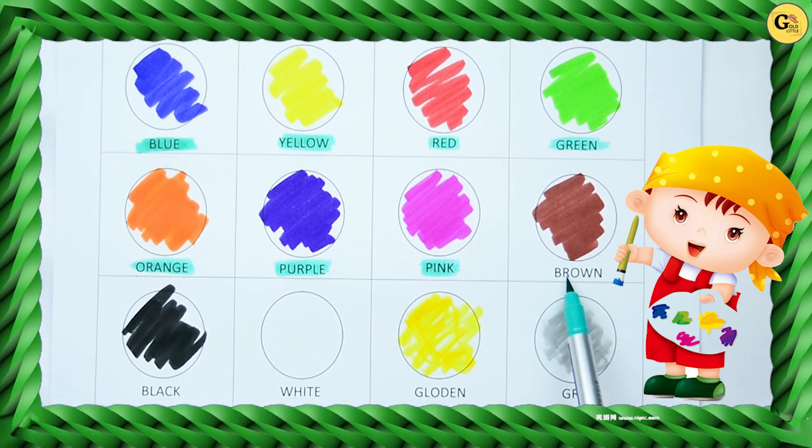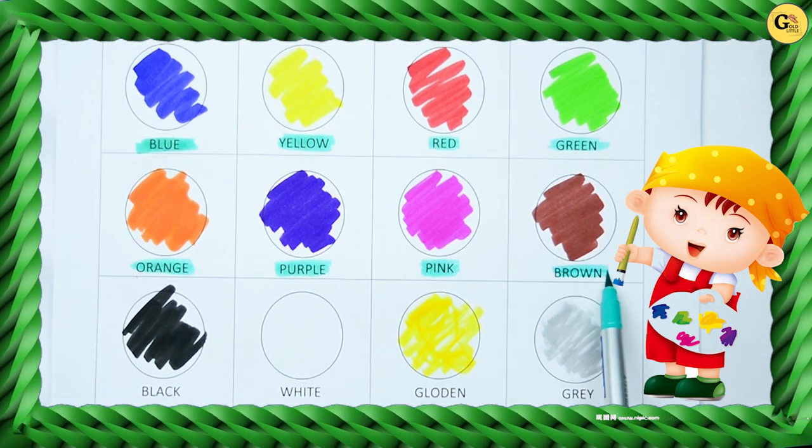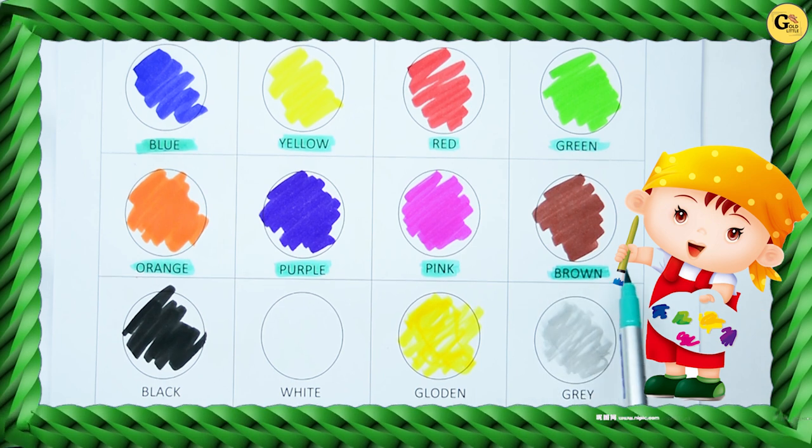Brown. B-R-O-W-N. It's brown color. It's brown color.